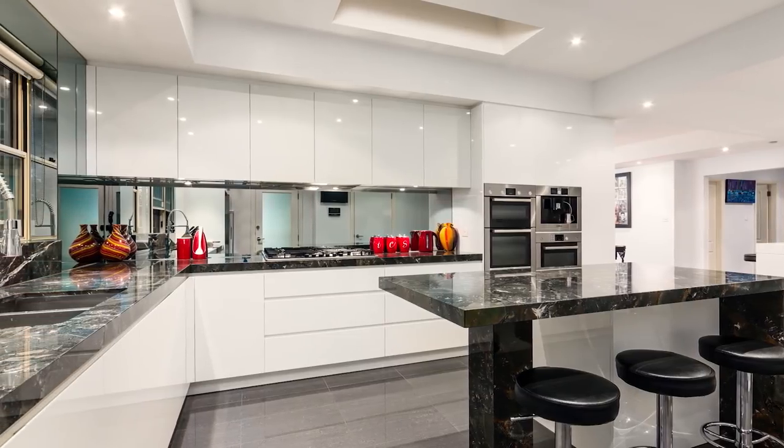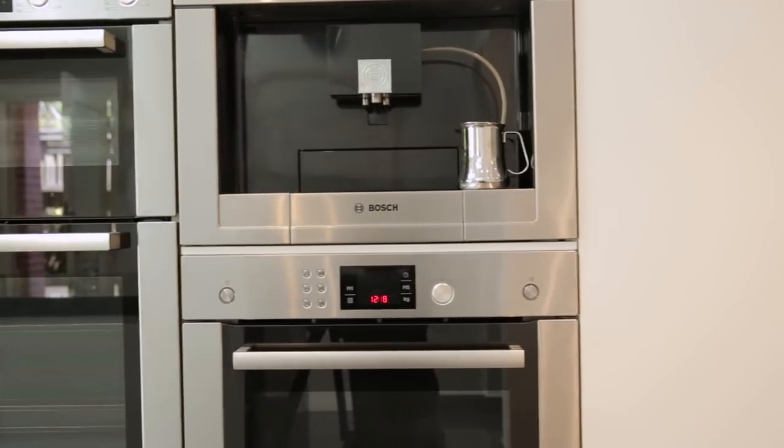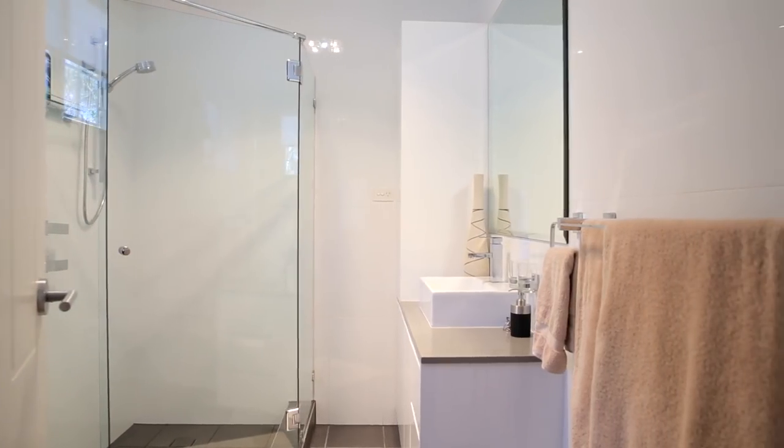Newly renovated, this beautiful kitchen boasts Brazilian granite benchtops, integrated Bosch appliances and a walk-in pantry. The main bedroom is a beautiful light-filled room with a walk-in wardrobe and a newly renovated en suite.